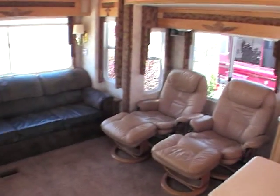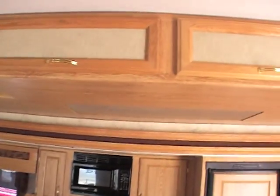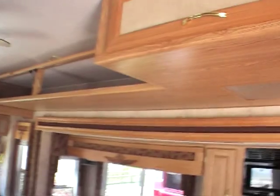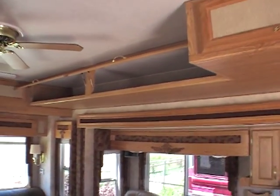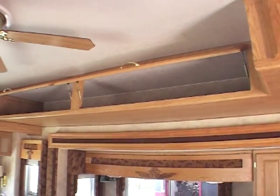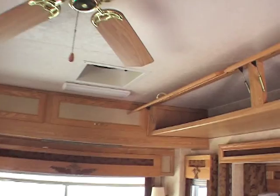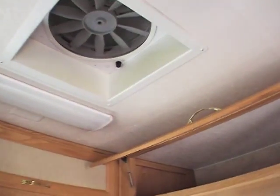Alpha has something that nobody else has — they have attic storage. I want to point this out. It has a lot of storage area. It's high up, so you definitely need a stool, but it's great storage for blankets and other things you maybe don't use every day but want to put away. There's a ceiling fan in here, and also a fantastic fan back in the rear.